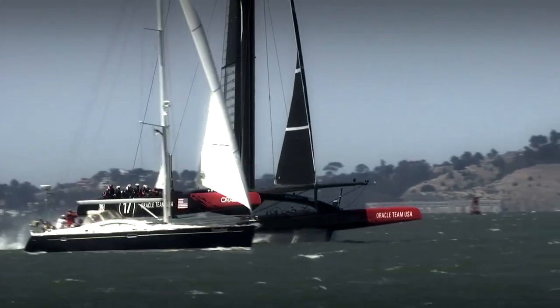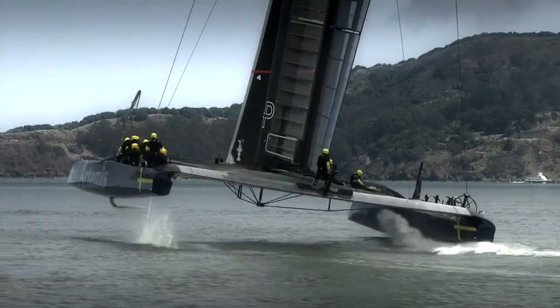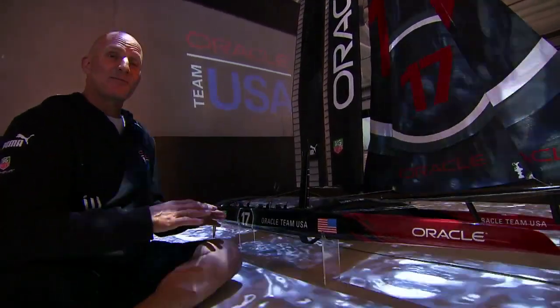The other teams soon followed suit. One of the great things this America's Cup has led to is the designers having to deal with a whole new dimension of sailboat sailing. Previously, it was all about the boat going sideways and forwards, but now we've got to deal with the boat going up and down — and that's a tough problem.